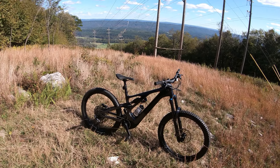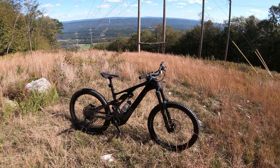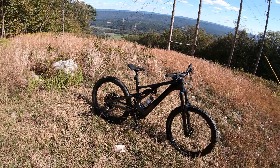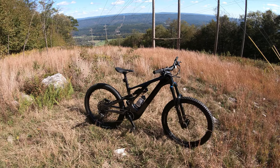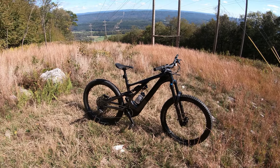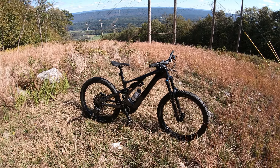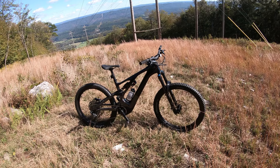This bike is so much fun, I'm really digging the mullet and the stability. I have a Kenevo but I think I'm going to sell that because this thing does a little bit of everything — it just feels real racy and punchy. I like to pull wheelies and jump, I just enjoy riding it. Big thumbs up — hopefully we'll get it out more later this week.